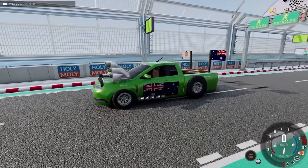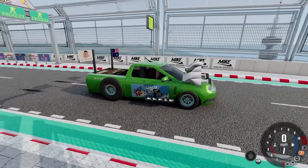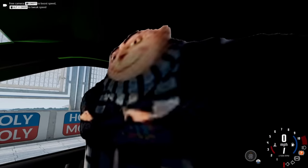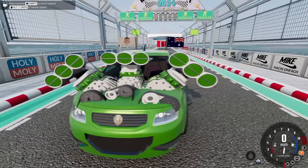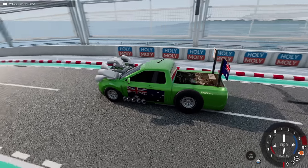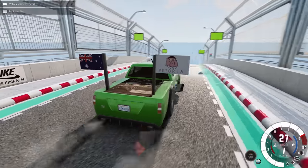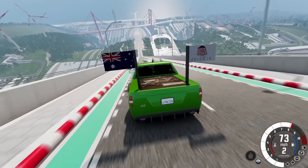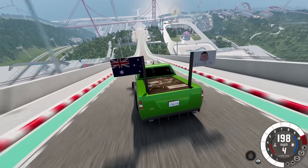First up is a Holden Commodore SS Ute — the 'Australia mobile' — featuring Bluey, Pitoria, a Minions guy, and some other character. You might notice something weird about the engine: it's massive. Three engines equals more power, right? It sounds pretty good. Is it fast though? Lots of tire spin on this one — oh my god, I've got to ease into it. Still spinning even trying to manage throttle.